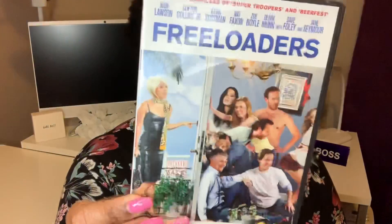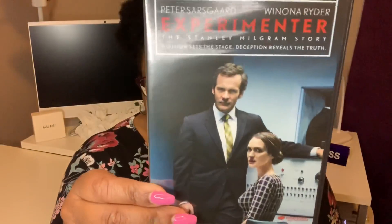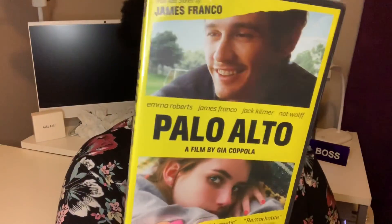It's good to have DVDs sometimes because you don't always want to watch Netflix or Hulu. I got the movie Freeloaders — it looked like something I'd be interested in; it says 'crashing for a few days since 2005,' so hopefully it's funny. I also picked up Experimenter, the Stanley Milgram story, because it has Winona Ryder in it. I got Palo Alto, which has Emma Roberts and James Franco — I kind of like James Franco, so I wanted to give it a chance.